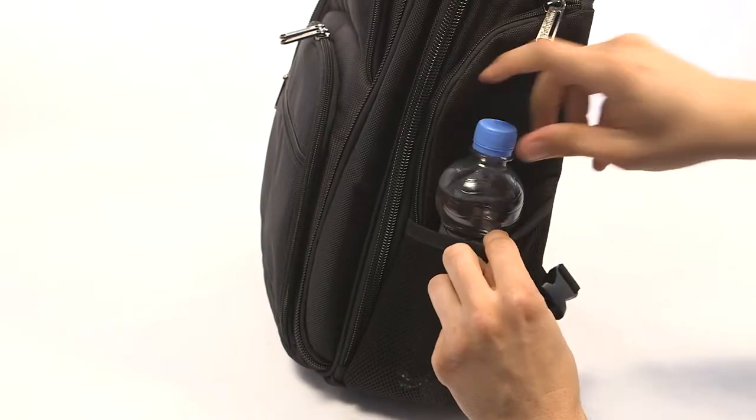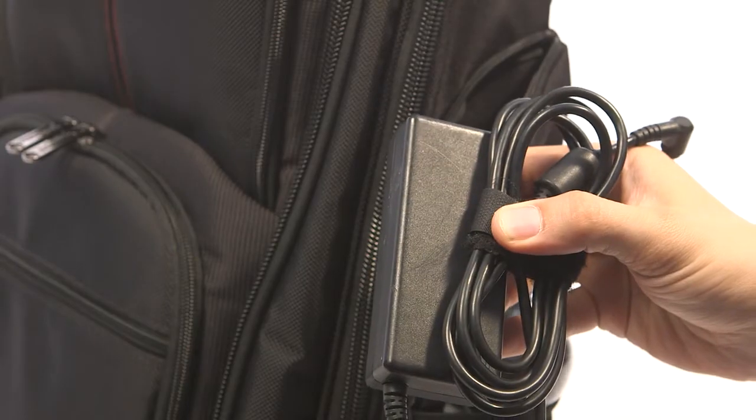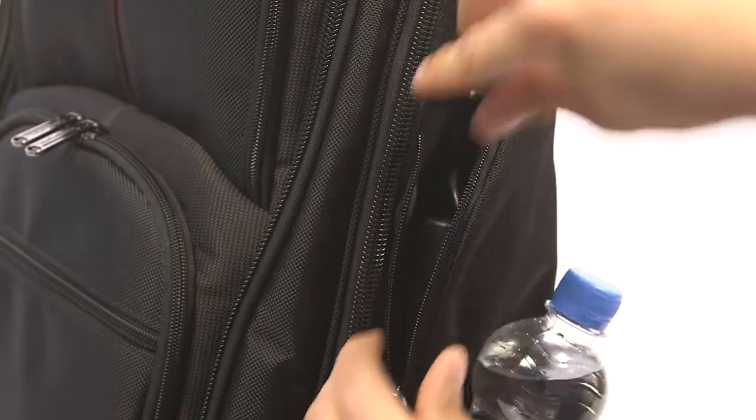On the sides there is room for an umbrella or a water bottle. The deep side pockets are perfect for cables and adapters.